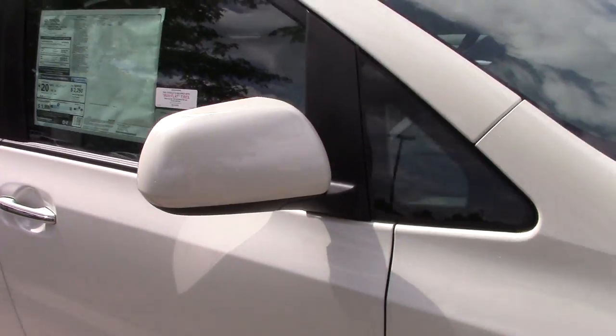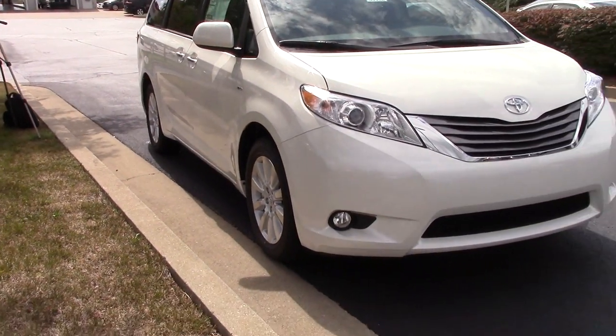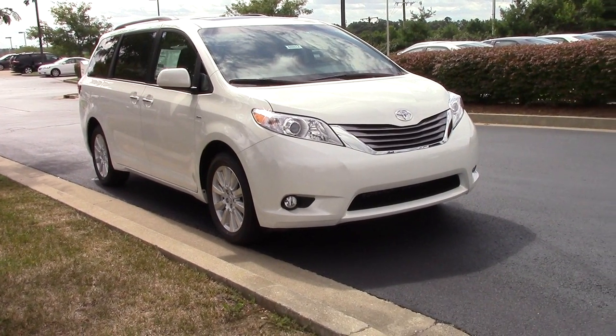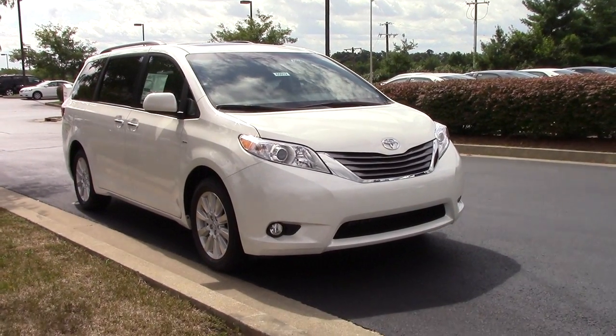We hope you enjoyed this detailed look at the 2017 Toyota Sienna XLE Premium. Stay tuned for the pricing information of this particular model as well as the rest of the Sienna lineup. Please like and subscribe for more detailed car reviews. See you next time.